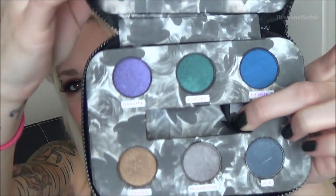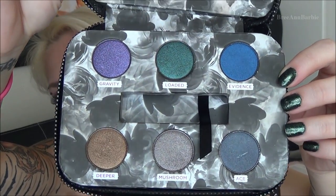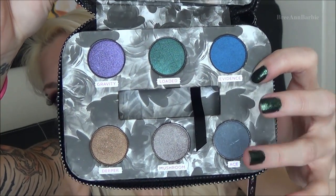I also received the Urban Decay Dangerous palette in a little zipper package with a little Urban Decay tag. It comes with a lip gloss and six really dramatic eyeshadows — a dark blue, lighter blue, green, gray, gold, and purple. I can't wait to try this out; I love the packaging and I've heard a lot of good things about this palette.